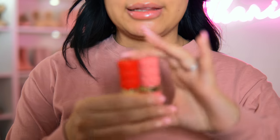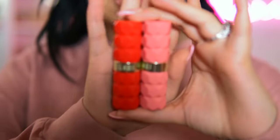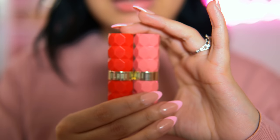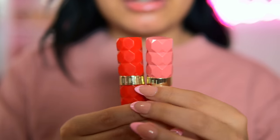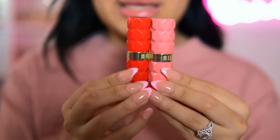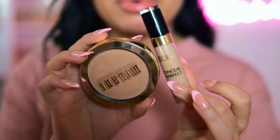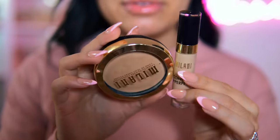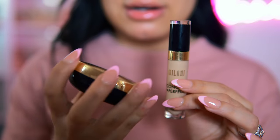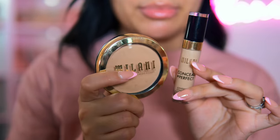I figured I would use the Morphe palette before it gets discontinued so I can link it and you guys can see it in action. I also got these two new Milani Color Fetish Matte Lipsticks — I've heard such amazing things about these and I can't wait to try them. And I have some Milani complexion products that are very raved about on TikTok: their cream foundation and their Conceal and Perfect concealer.